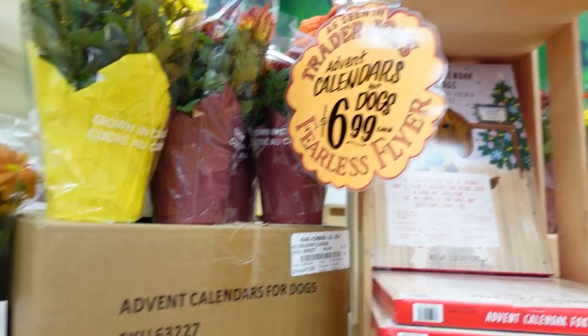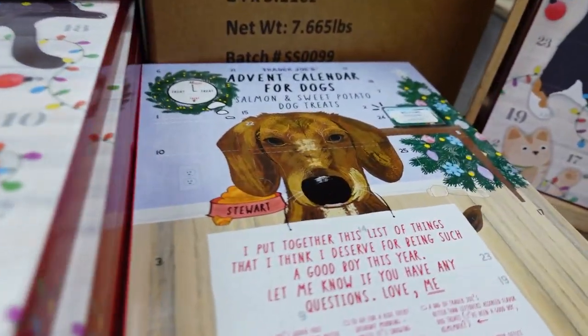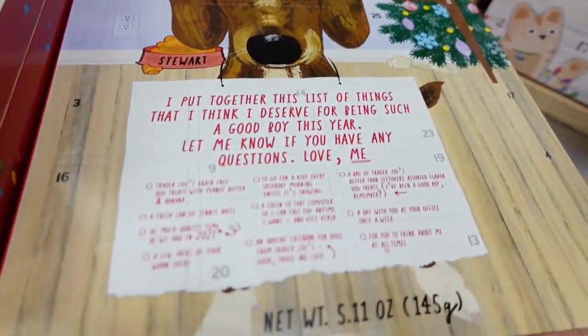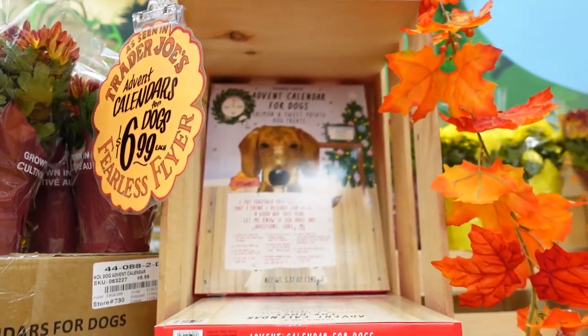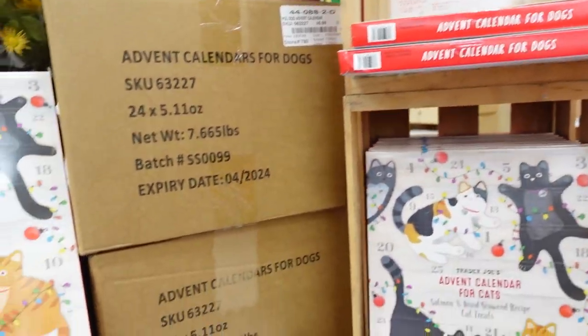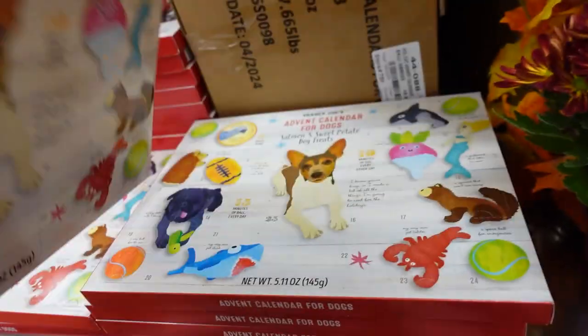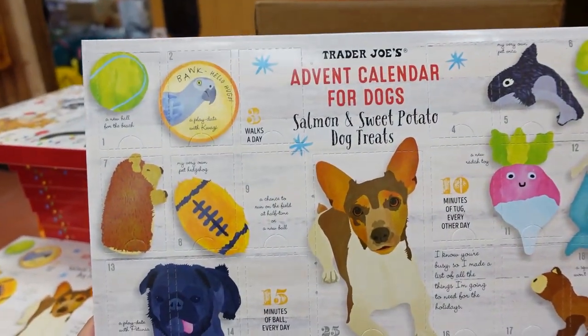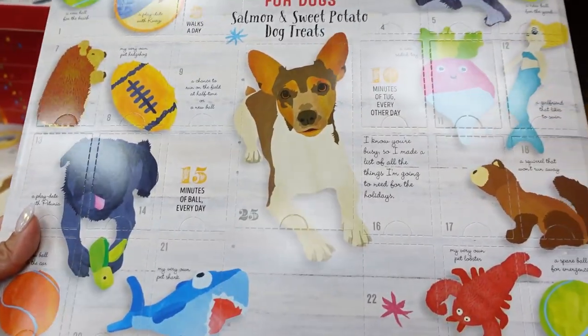You guys, how cute - they have advent calendars for cats and then an advent calendar for dogs with salmon and sweet potato dog treats. They are $6.99 each. I think there are two different versions. I don't have any pets because my kids are allergic, but this is the cutest freaking thing.